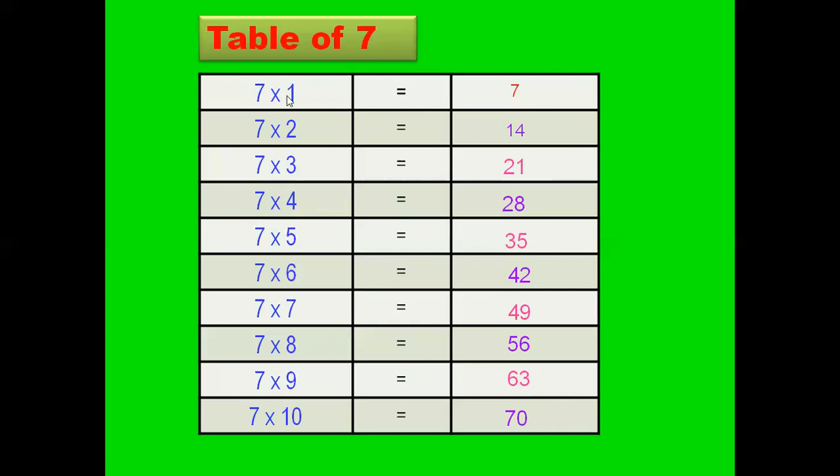Read with me: 7 times 1 are 7. 7 times 2 are 14. 7 times 3 are 21. 7 times 4 are 28. 7 times 5 are 35. 7 times 6 are 42. 7 times 7 are 49. 7 times 8 are 56. 7 times 9 are 63. 7 times 10 are 70.